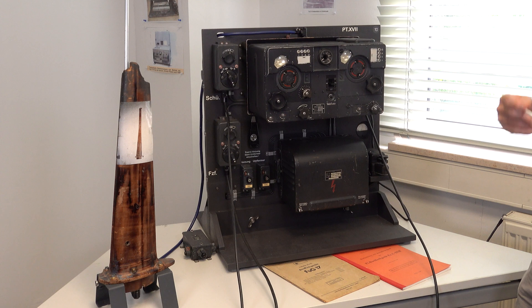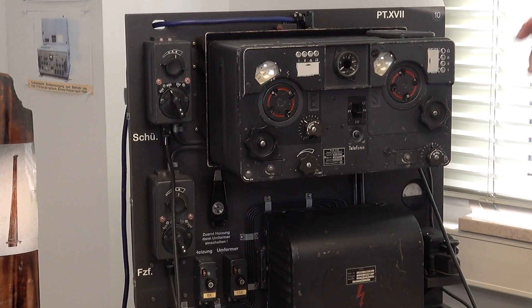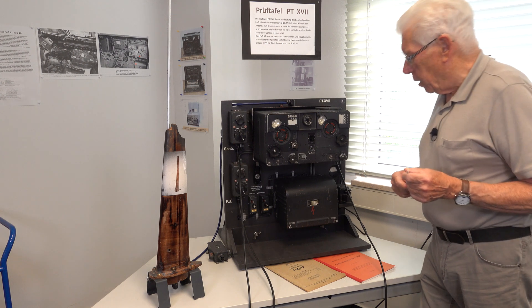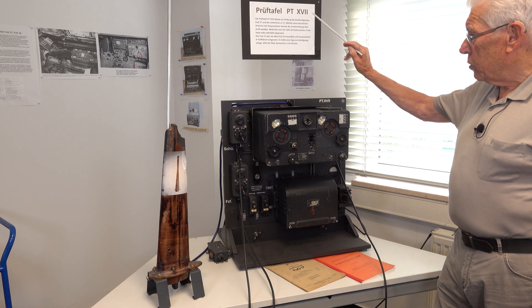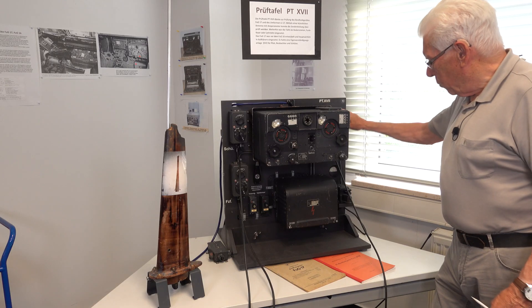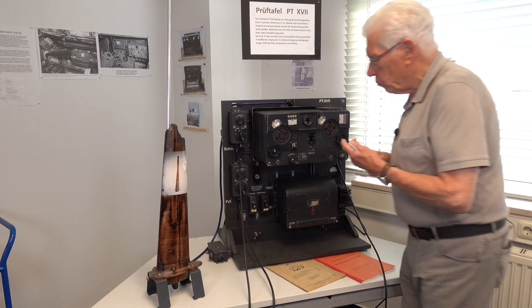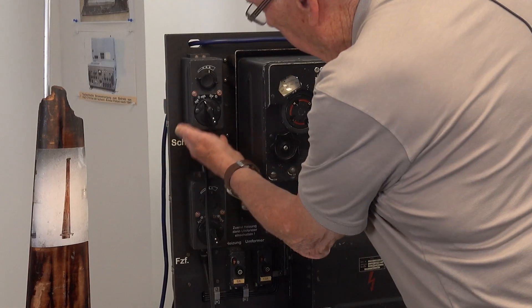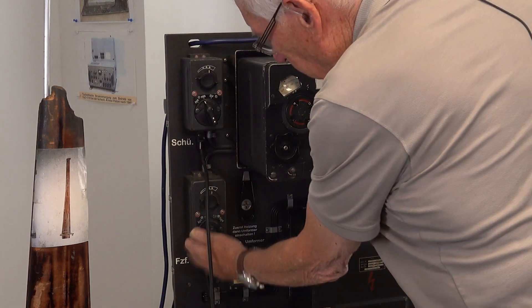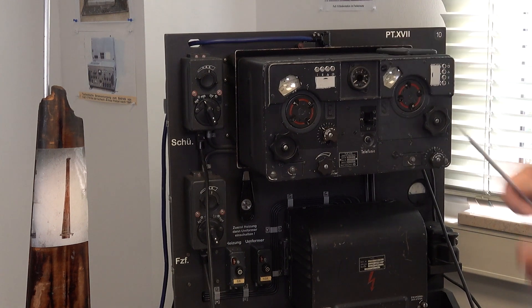For this reason, they made a new system using ultra-short wave, which does not travel so far. The first was this FUGIT-17, and the FUGIT-17 was for the observer position in the three-man crew — the observer, the gunner maybe, and the pilot.